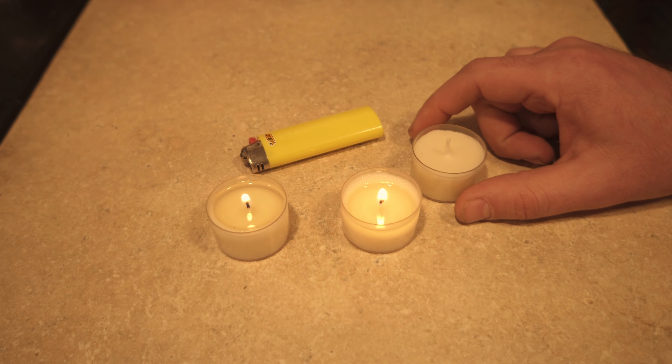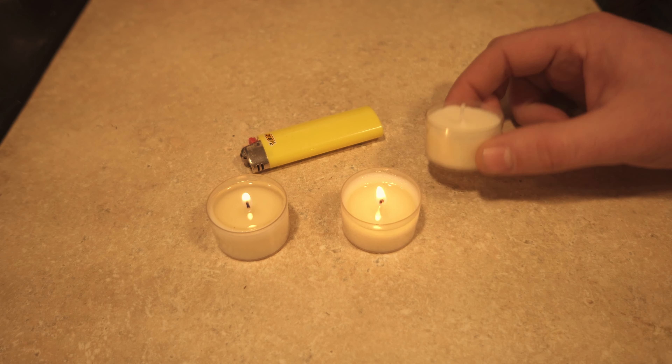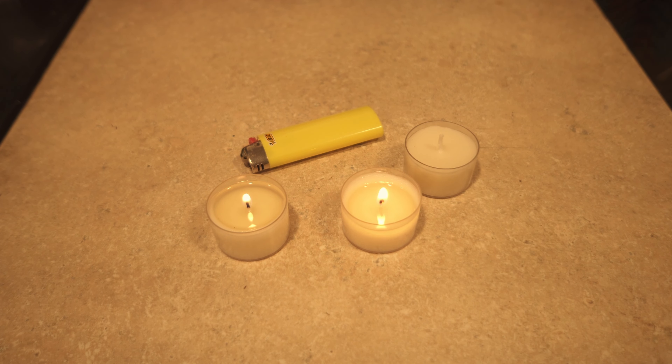They burn palm wax so there's literally no smell, no smoke, no nothing. But the fact that you expect one of these little tea candles, you light it up, an hour later it's gone. No, these things burn for literally over 6 hours.